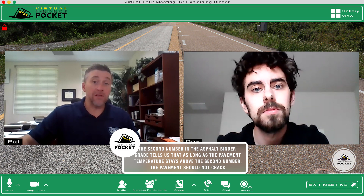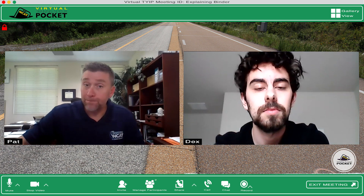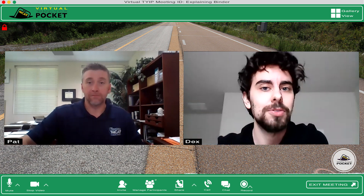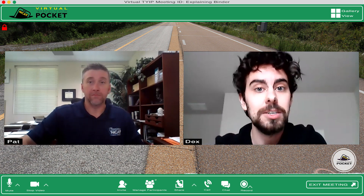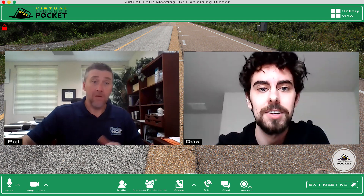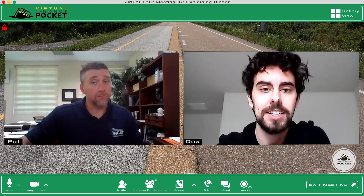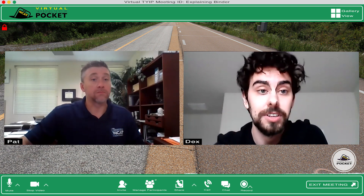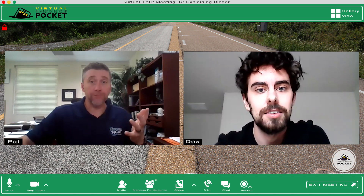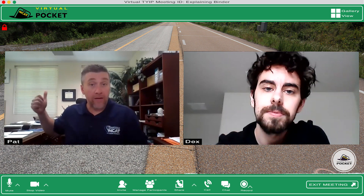We can also increase or decrease the low PG grade by increments of six degrees to find a binder that meets our low temperature requirements. So what about that PG52 minus 34? Well, 52 degrees is lower than 76. This binder would be too soft to resist rutting at 76 — it would need to be used somewhere that the pavement won't get hotter than 52 degrees. What about the minus 34? It can handle colder temperatures without cracking since negative 34 is colder than negative 22. So a colder climate. So now that you understand the differences between the grades, we need to decide which one to use for our road out here.